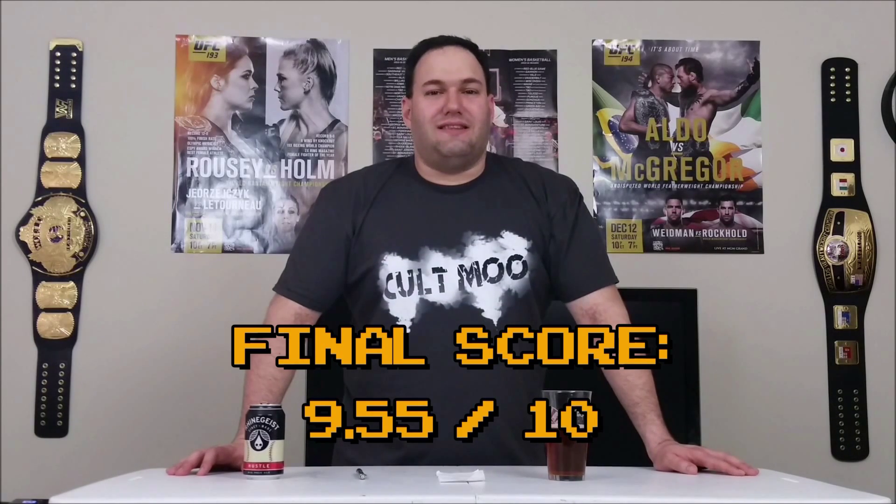I've done the math, and Hustle from Rheingeist in Cincinnati gets 9.55 points out of a possible 10 here on Brynals Brews. Once again, it's at the top echelon of beers on this show, and deservedly so. This is just everything that is right about a pale ale — all the good characteristics, with a little bit of rye flavor that gives a nice kick. If you're just thirsty for something with a little flavor that's not too heavy, perfect for spring or summer, this is the beer you want. This is easily the kind of beer where, if you're not careful, you could drink three or four of these pretty easily.